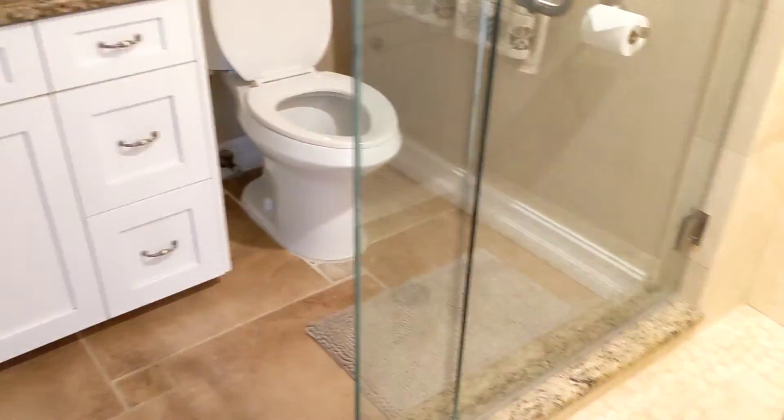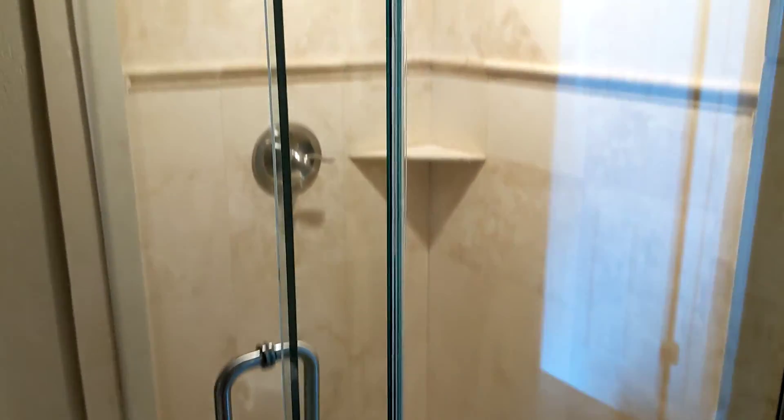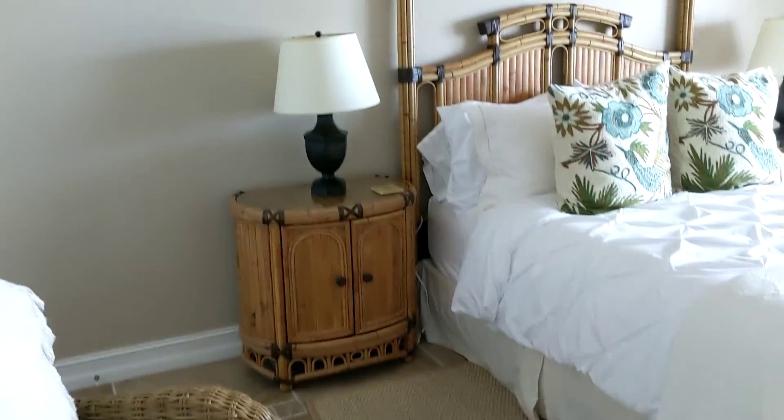Crown molding in the bedrooms. Here's the first bath — nice, newer vanity, corner shower. Everything looks brand new in here. Nice big ceramic tile.